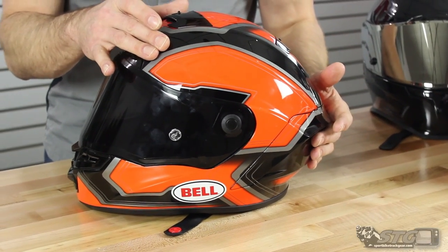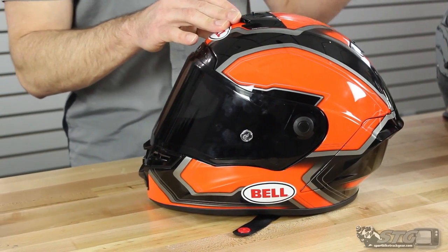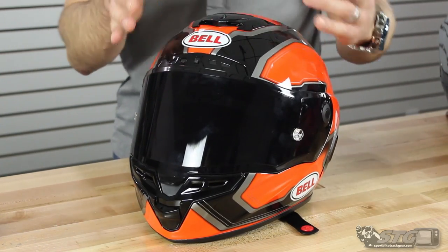Bell Star Helmet. Bell is currently using a three-tiered approach with the Star. We've already done the Pro Star and the Race Star — both have the flex liner as well as carbon fiber shells. The standard version of the Star has a fiberglass composite shell as well as more traditional EPS, as you'll find in the other helmets on the table. This helmet weighs 3.6 pounds in a size medium and is both DOT and Snell 2015 certified.